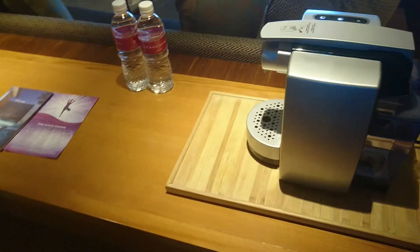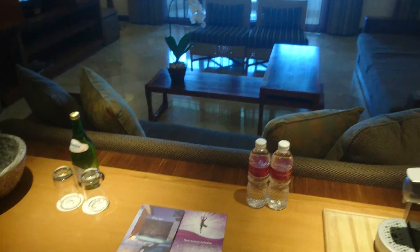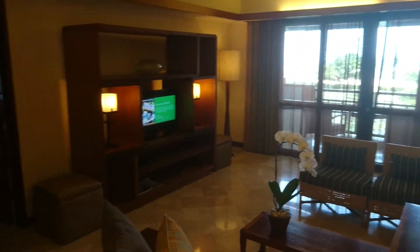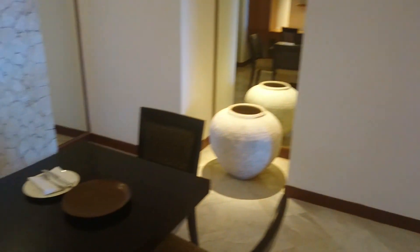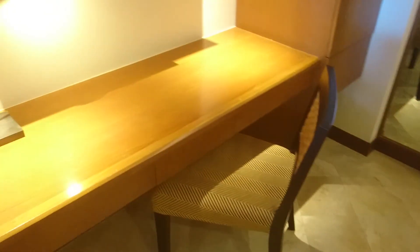The entrance features an espresso machine and a working table. There is a living room with an ocean view, and a dining area that can double as an extra study.